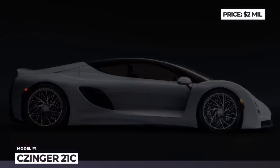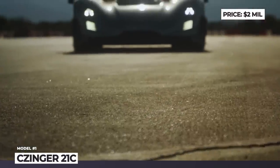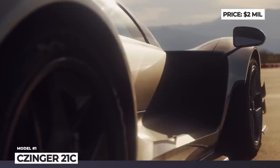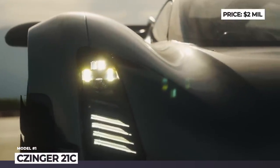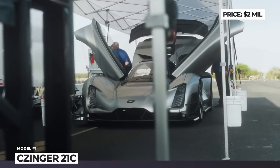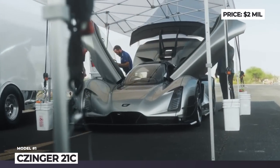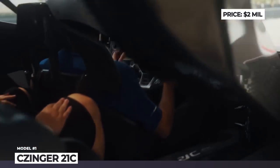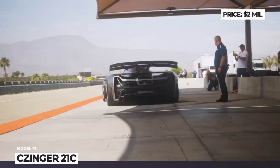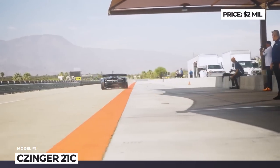Zynger 21C. The American startup Zynger is the only car manufacturer that takes full advantage of artificial intelligence and 3D printing, calling this technology the Divergent Adaptive Production System. Named after the founder Kevin Zynger, the 80-unit limited edition supercar was developed under the supervision of Koenigsegg's former technical director and Mitsubishi's ex-designer.